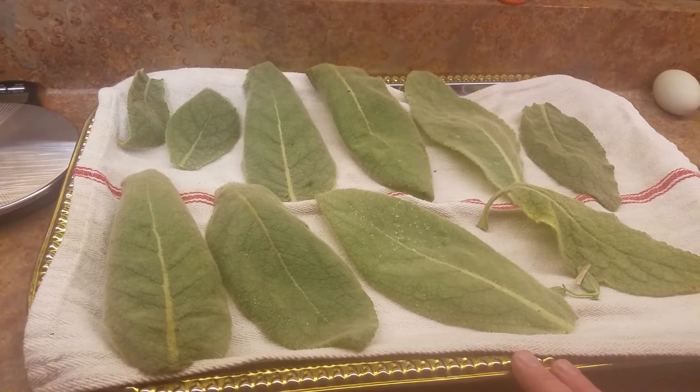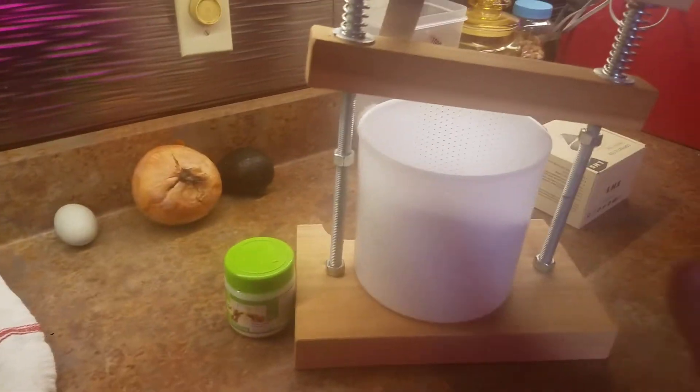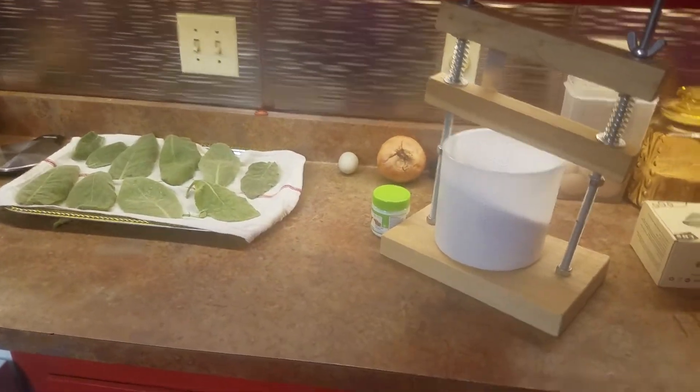I had a bunch put aside and then my cats got into it. Also in progress, we have eggs we need to use up, and I'm making cheese tomorrow, so I have cheese-making stuff out. This is like a typical countertop for me — I have stuff queued up.